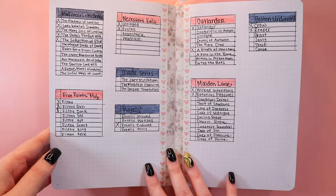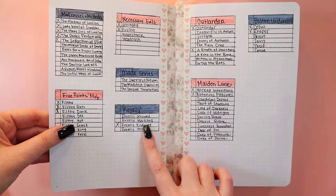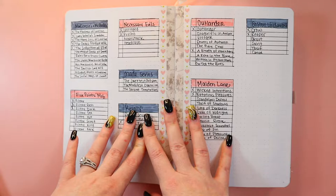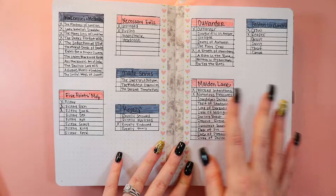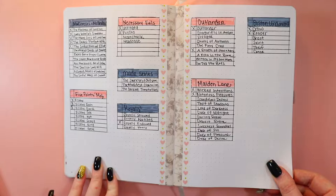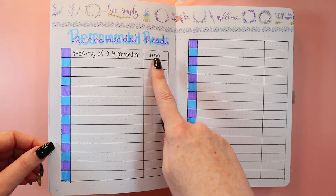This is a miscellaneous series page for series I want to get to: the Mackenzies, the McBrides, the Five Points Moms, the Royalty series by Emma Chase, Necessary Evils. I did have the Maid series but there was a lot of stuff that came out about the author, so I'm going to skip that. I also have Maiden Lane series, Boston Underworld, and Outlander. I can add more as the year goes on — these are just the ones I'm starting 2022 with.